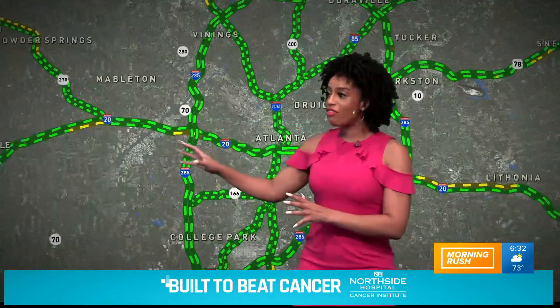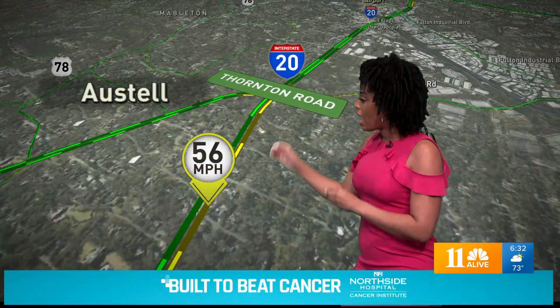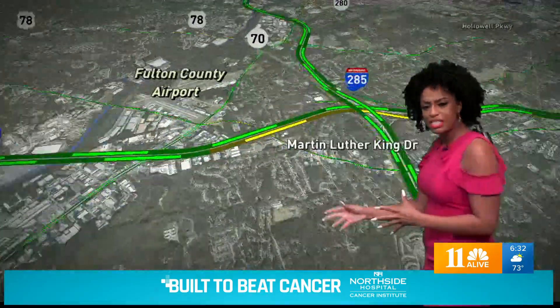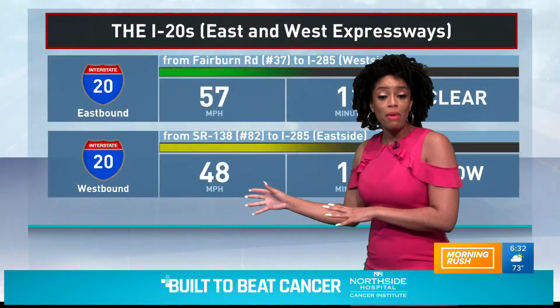All right, so right now you're taking a live look at West Expressway. West Expressway, and if we go ahead and look at I-20 right here, you can see that it's not too bad — 56 miles per hour here. People are going pretty slow and steady, they're being little tortoises on the road. You can see they're going 43 miles per hour as well.